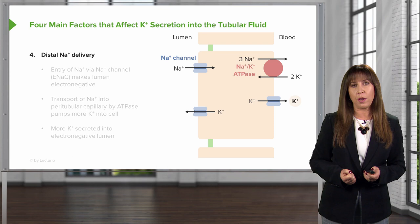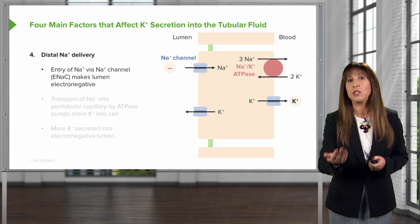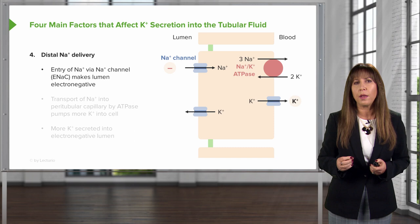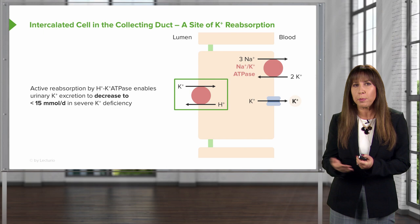The fourth factor is distal sodium delivery. When sodium is presented to the principal cell, entry via the epithelial sodium channel makes the lumen electronegative, sodium is then transported into the peritubular capillaries by the basolateral ATPase, pumping more potassium into the cell, and more potassium is then secreted into the electronegative lumen. This is the mechanism by which loop diuretics and thiazide diuretics cause hypokalemia — they increase distal delivery of sodium to this site.